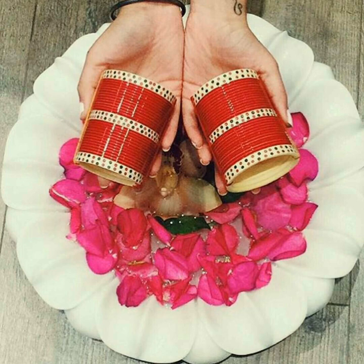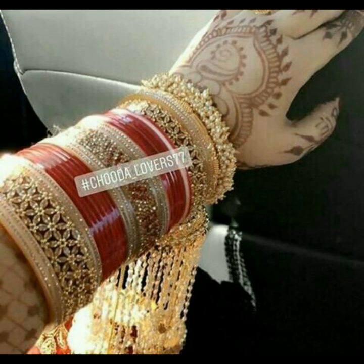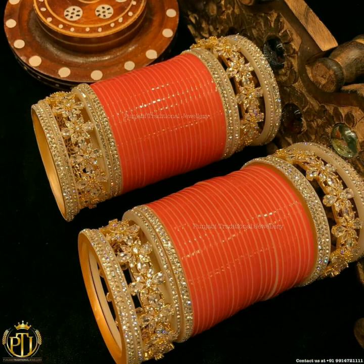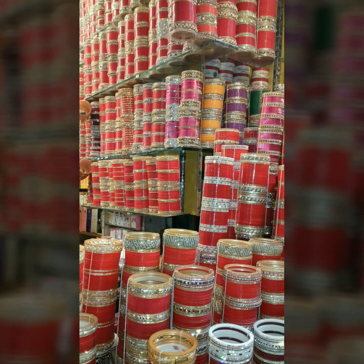You can also use plain white bangles like this. So if your lehenga is in a gold tone, then you can mix it with diamond crystals and bangles with chuda. In the market there are many varieties and colors of chuda available, so you can buy according to your preference.